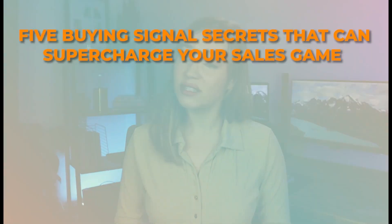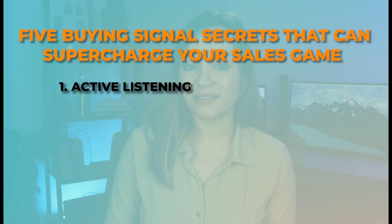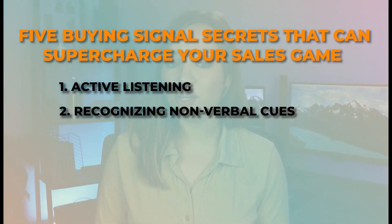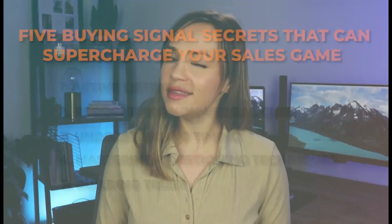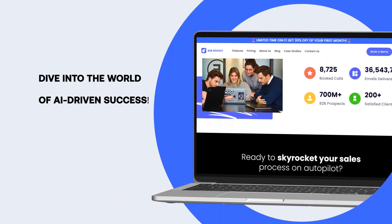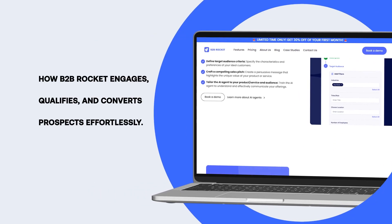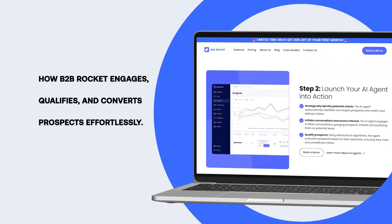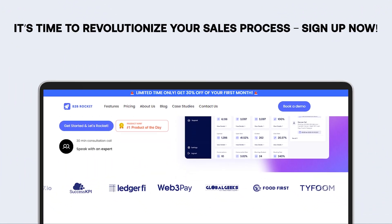So, there you have it — the five buying signal secrets that can supercharge your sales game: from active listening, to recognizing non-verbal cues, understanding timing, mastering questioning techniques, and building trust. These secrets are your keys to success. Dive into a world of AI-driven success — sign up for a comprehensive demo and witness firsthand how B2B Rocket engages, qualifies, and converts prospects effortlessly. It's time to revolutionize your sales process. Sign up now.